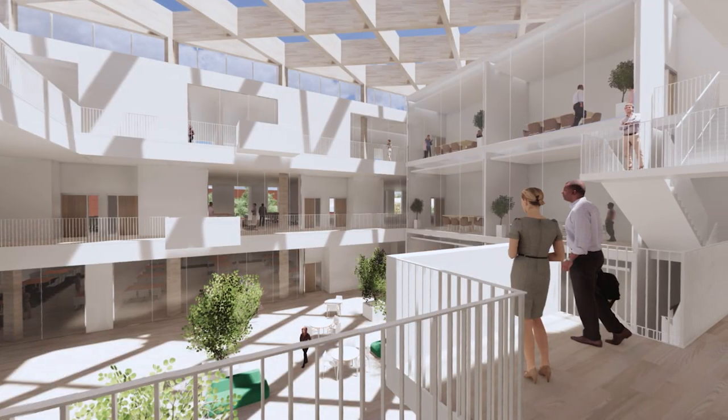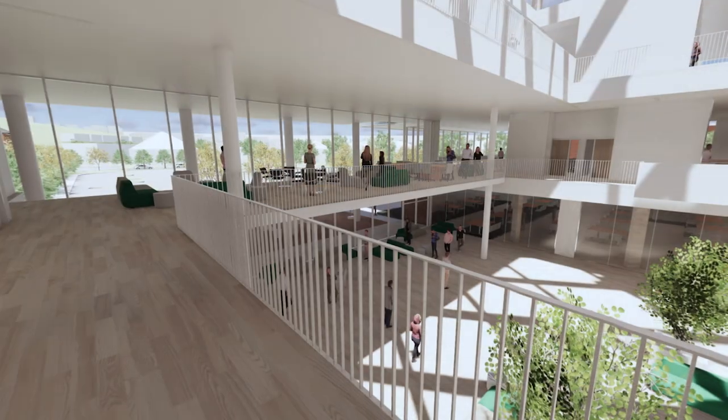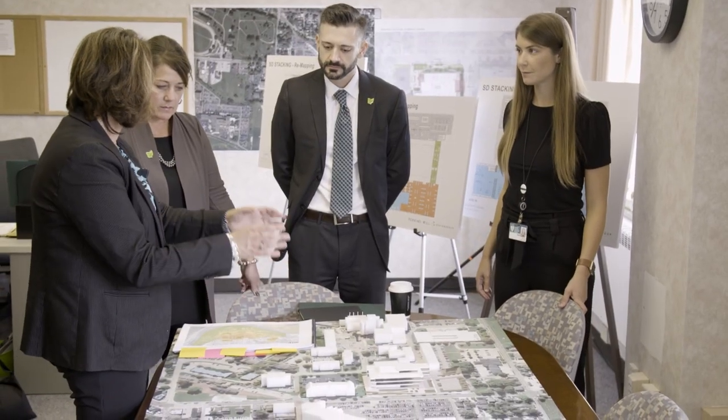We wanted to design a state-of-the-art building. We wanted to have it be forward-facing and innovative. When we started to envision what we wanted to have in Athens, I sent teams of people out all around the country to learn about what are the best and most innovative things that are going on.